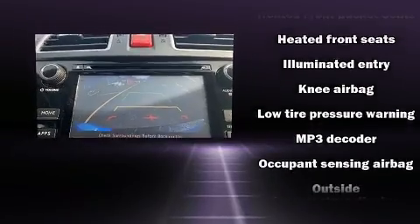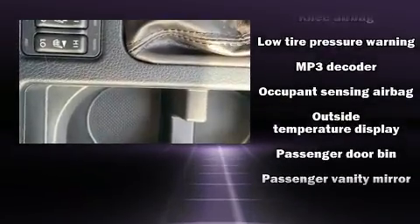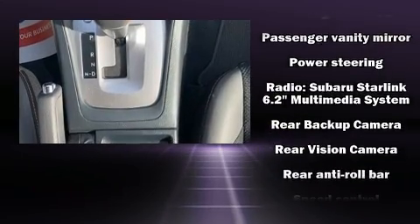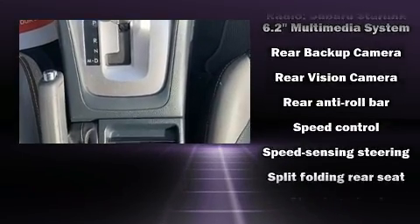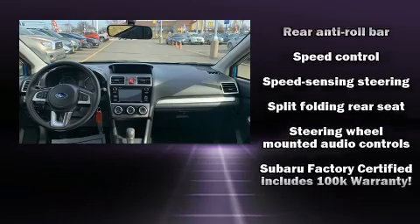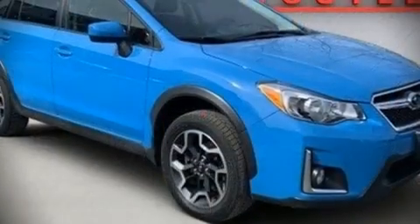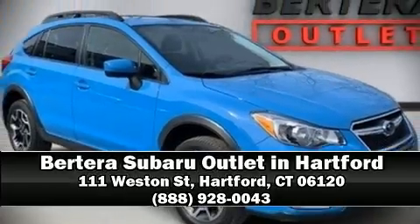For added security, Dynamic Stability Control supplements the drivetrain. This vehicle has achieved certified pre-owned status by passing Subaru's comprehensive certification process, including a comprehensive 152-point inspection. Please don't hesitate to give us a call.